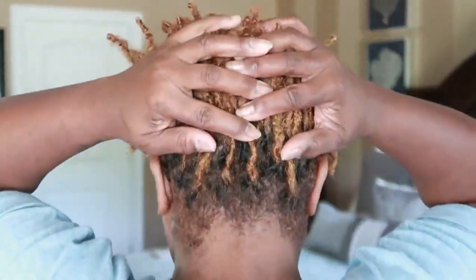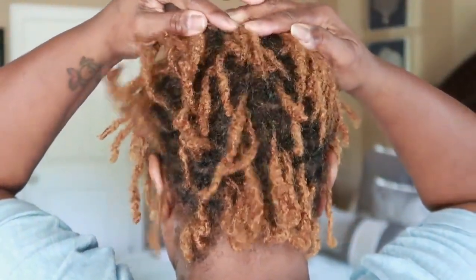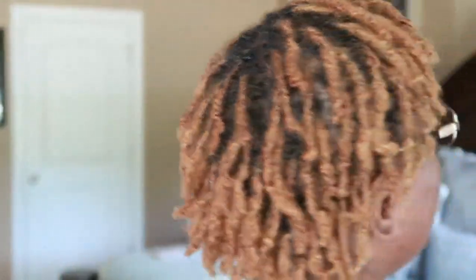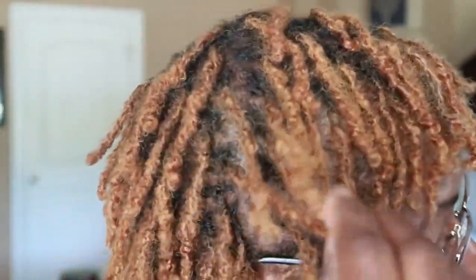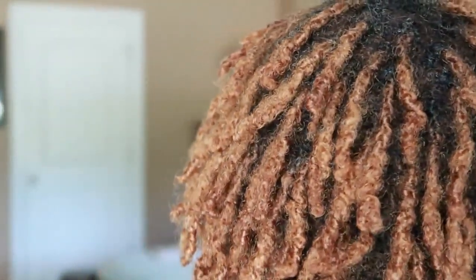This is what it's looking like underneath — this is my hair, guys. It has come a long way. It is nice, it's fluffy, it's getting full. My plaits are definitely filling in. This time around when I did my tightening on my hair, I decided I wanted to use some different products.